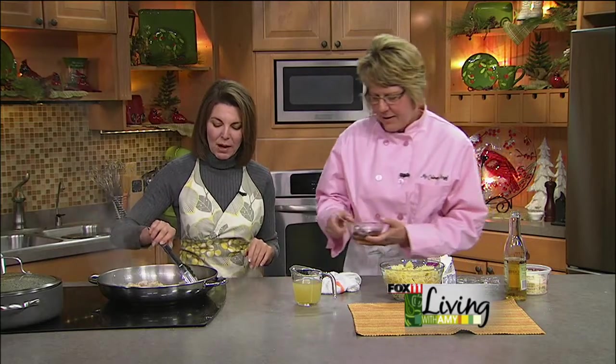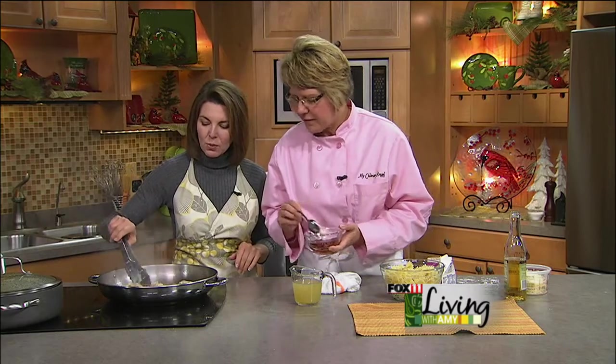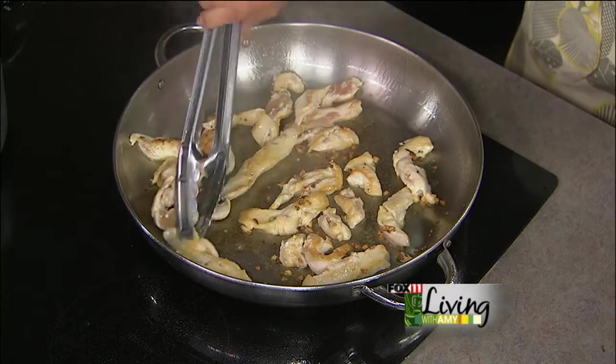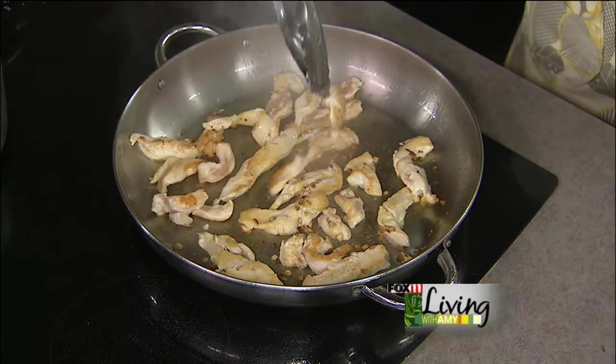Okay, let's get back to our chicken dish. We're browning up the chicken — you just want to cook it through pretty much. Then we're going to start adding the other items, because at that point you're basically just heating them up.